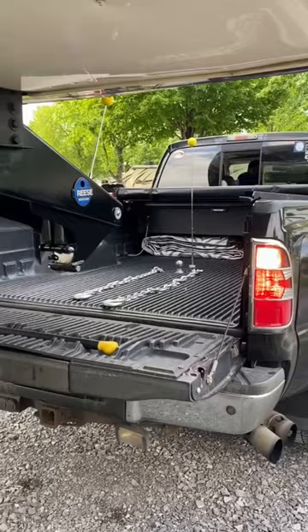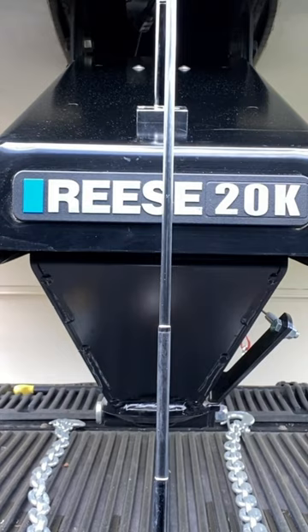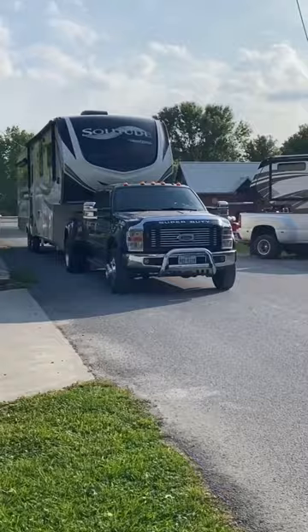To make the hitching process easier, we like to use these magnetic tennis balls from Reese. We place one in the bed of our truck and one right on the Reese pinbox. We just line the two of them up, and when the Reese pinbox touches the front one, you know you're right over the ball. We like to reverse the chain so you never have to climb into the bed of your truck to hook up the breakaway cable and seven-way pin connector.